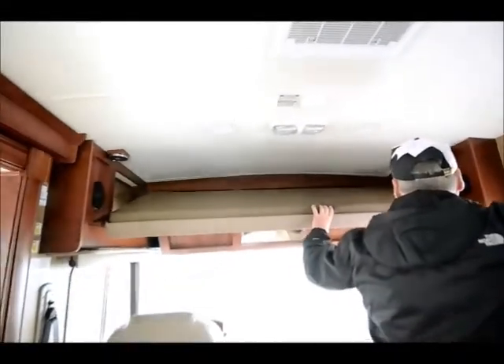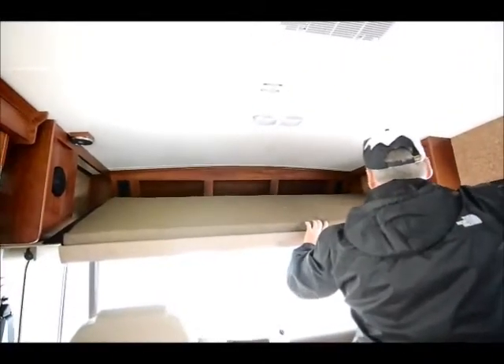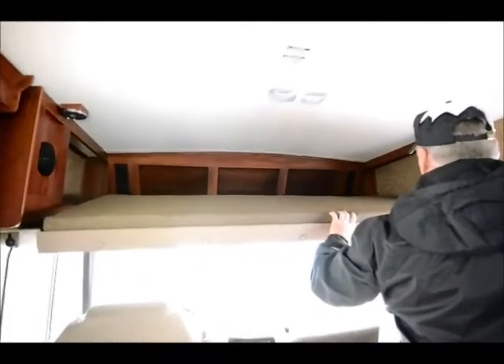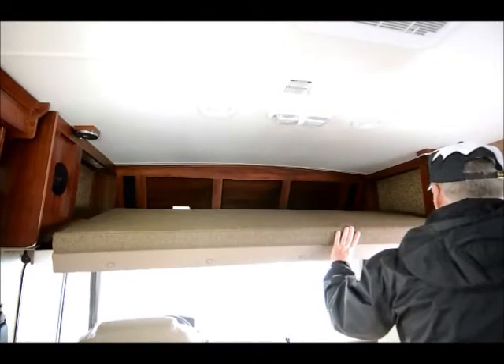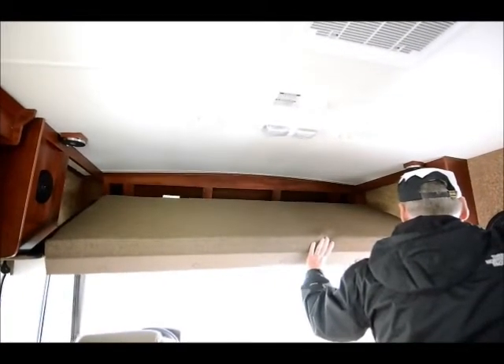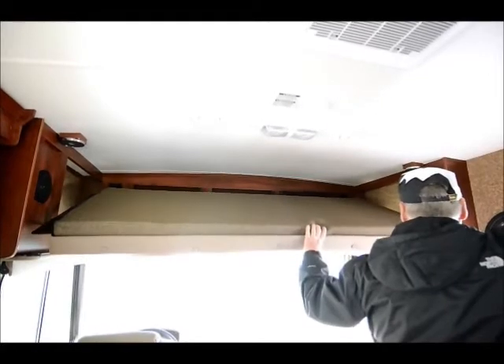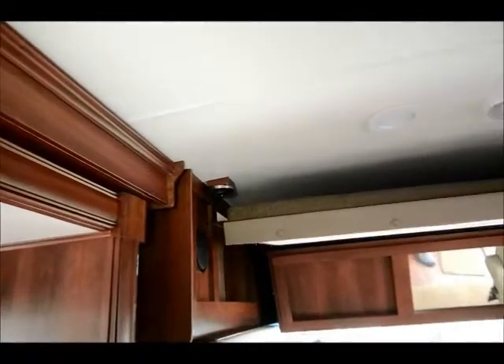This bed folds down right here and is actually made to hold another person. That's a magnetic clip right there that holds it up — that's why it kind of popped down like that. It kind of reminds you of a Class C the way the bed is set up. Then it just raises back up again so you can get it out of the way while driving, and it makes contact with that magnetic clip in the ceiling area and snaps up so it doesn't bounce around on the road.